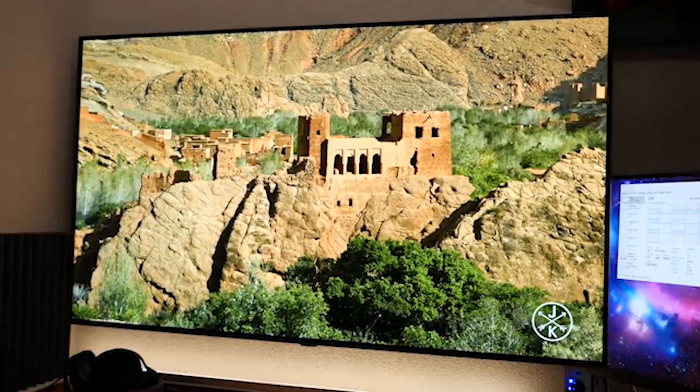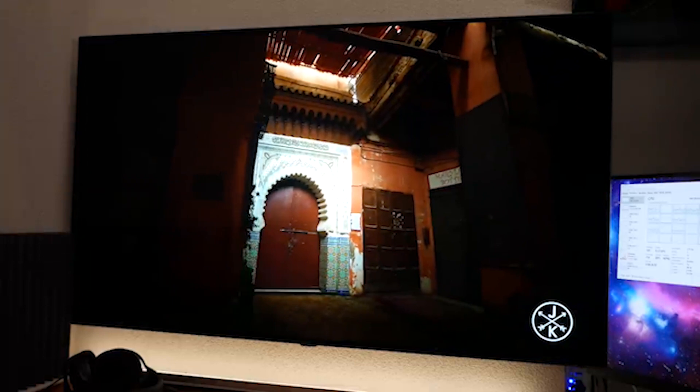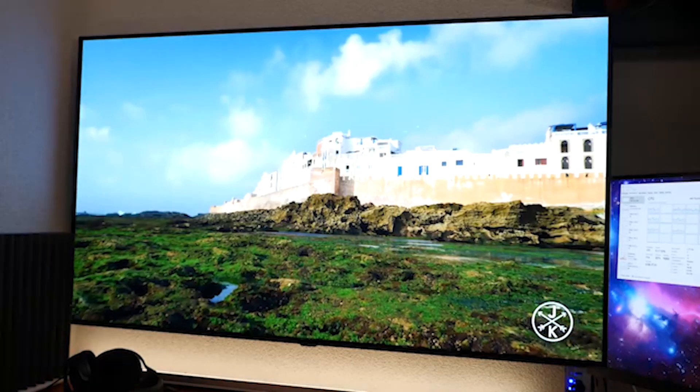There are few ways a manufacturer can differentiate its TV designs these days, but the smooth, sculpted pedestal is more elegant than the simple feet of most rivals, and gives the set a marginally narrower footprint than some.